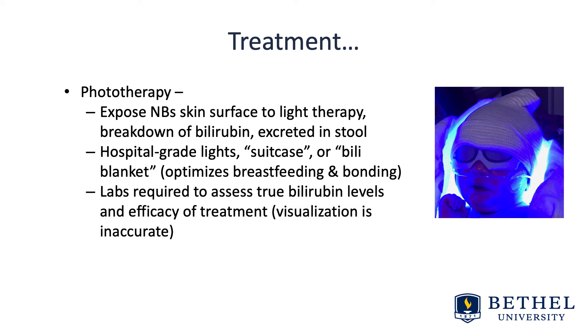Labs are required to assess true bilirubin levels and the efficacy of treatment — visualization alone is inaccurate. If you're concerned about jaundice on visual inspection, that's appropriate to act on, but then you draw a TSB. If the baby is diagnosed with hyperbilirubinemia, you'll need to test either with transcutaneous or blood levels. In very severe cases, exchange transfusions are needed, which would be in a hospital setting and likely a near-death situation.